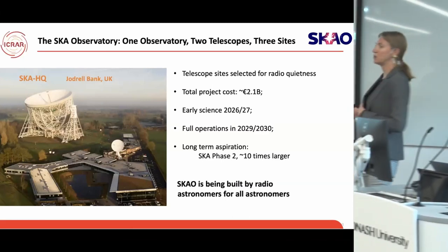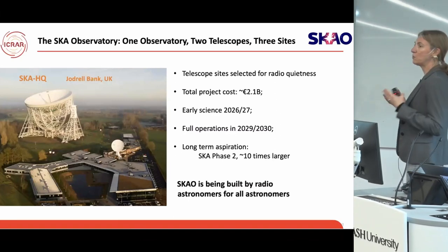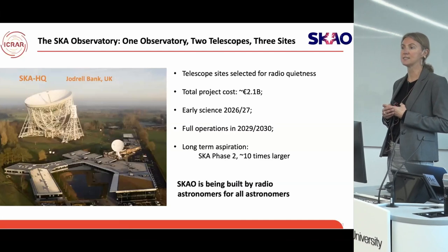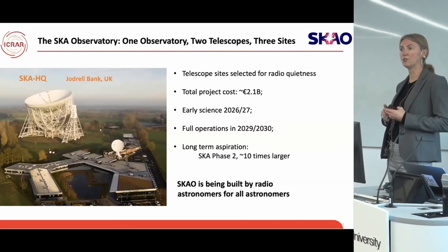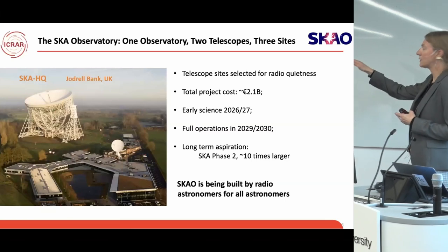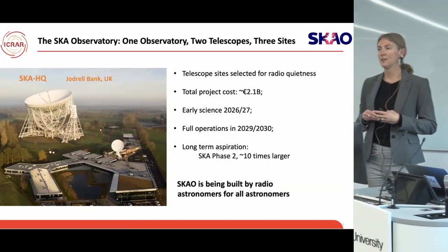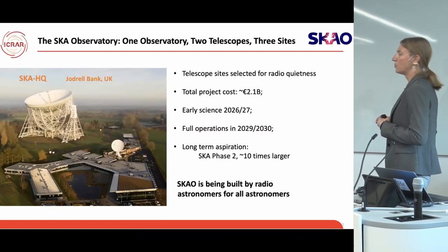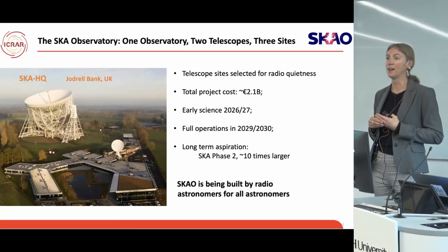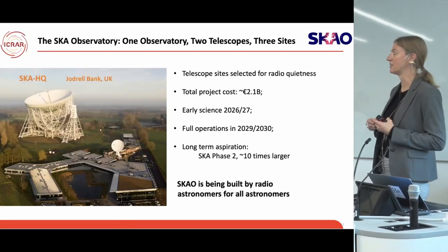So what is the SKA Observatory? It's one observatory, two telescopes, and three sites — the byline for SKA. Really, it's the world's largest radio telescope with an expected lifetime of about 50 years. The two telescopes are based in Western Australia, a low-frequency radio telescope array, and in South Africa, a mid-frequency array. The headquarters is at Jodrell Bank in the United Kingdom. It's an intergovernmental organisation, a bit like CERN, funded and overseen by national governments around the world. Australia has about a 14% share as one of the host countries.